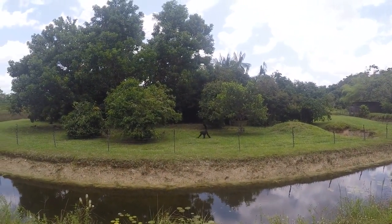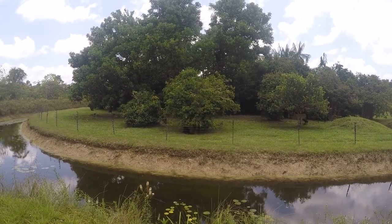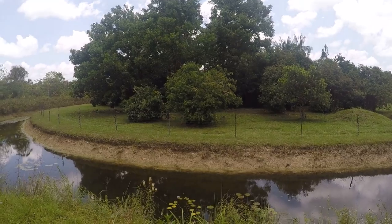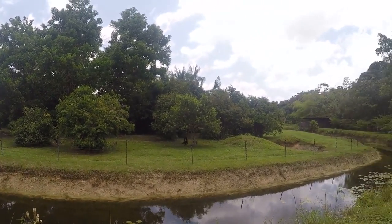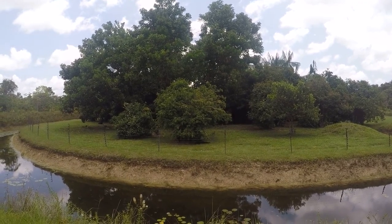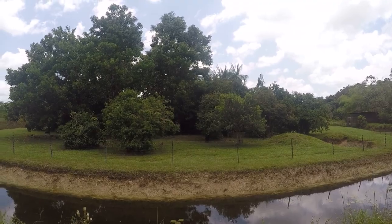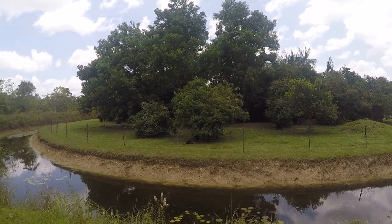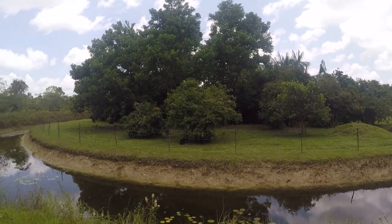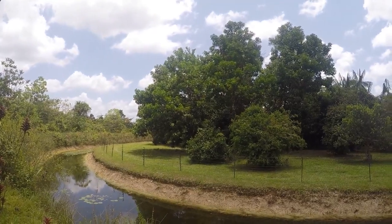Here we go, a spider monkey over there. Look — very friendly and curious, look at that. They're playing together. Another one is coming to join the feast. Look at this one over there — spider monkey, really cute. And a baby one over there. The baby was born in 2018. Ciao babies, good night.